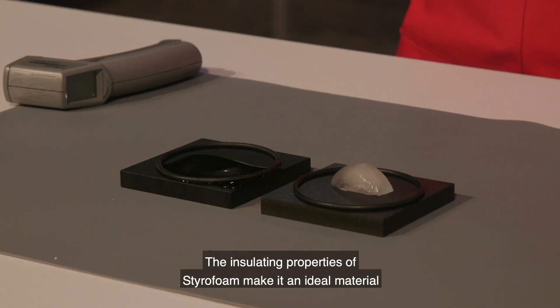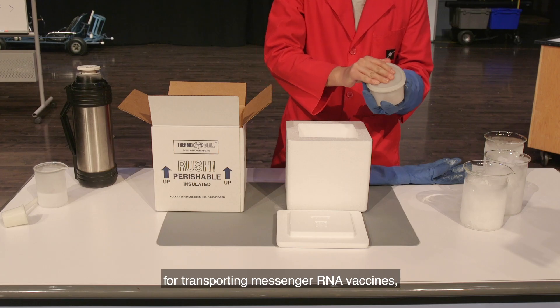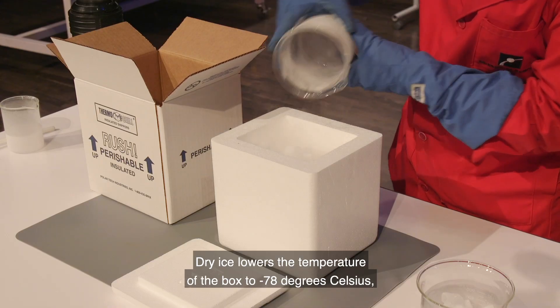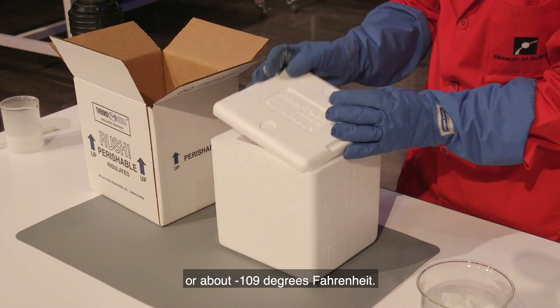The insulating properties of styrofoam make it an ideal material for transporting messenger RNA vaccines, which need to be kept at extremely low temperatures. Dry ice lowers the temperature of the box to negative 78 degrees Celsius, or about negative 109 degrees Fahrenheit.